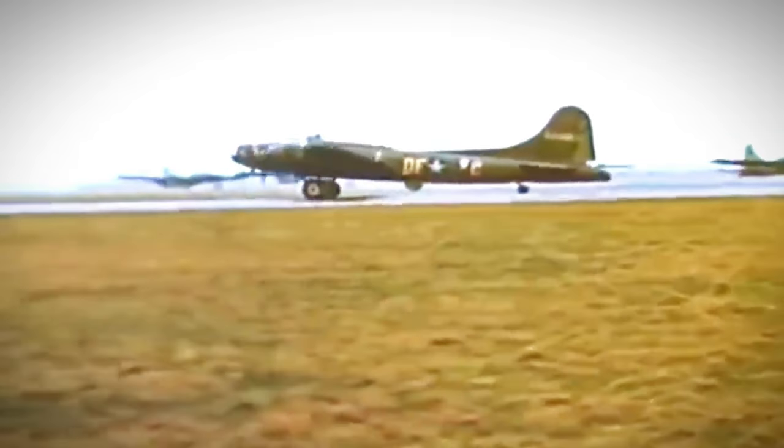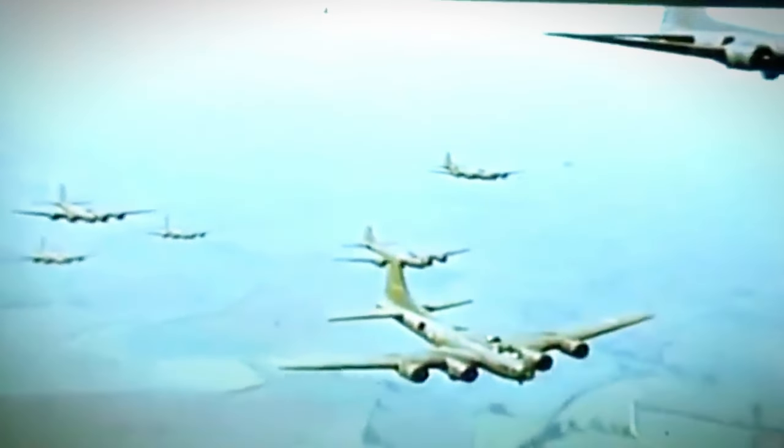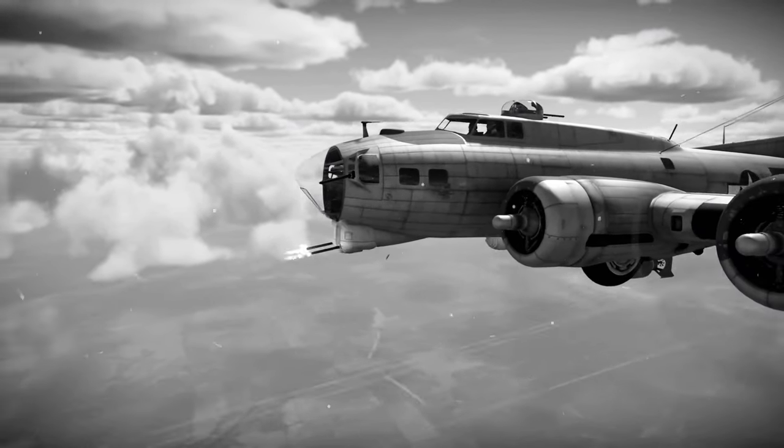Long-range reconnaissance became a primary task, with these planes flying over vast distances to gather intelligence. These iconic bombers, adorned with German markings, traversed the skies, their mission no longer to bombard, but to observe and report. In the vast expanse of the Eastern Front, where supply lines were stretched thin, these B-17s played a vital role in dropping supplies to German forces stationed in the Soviet Union. These captured bombers also served as versatile transport aircraft, shuttling high-ranking officials and essential personnel across enemy lines aboard these once-American planes.